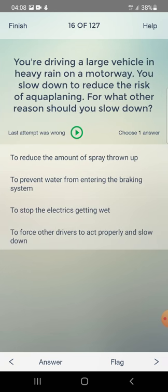You are driving a large vehicle in heavy rain on a motorway. You slow down to reduce the risk of aquaplaning. For what other reason should you slow down? To reduce the amount of spray thrown up, to prevent water entering the braking system, to stop the electrics getting wet, or to force other drivers to slow down? The answer is: to reduce the amount of spray thrown up.